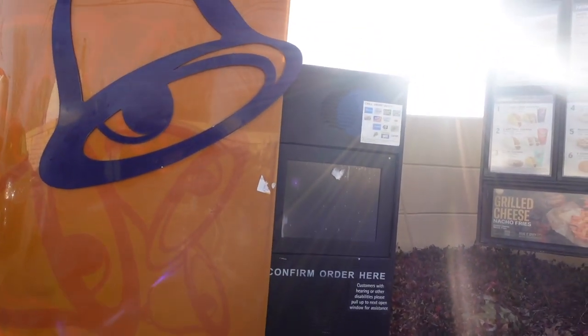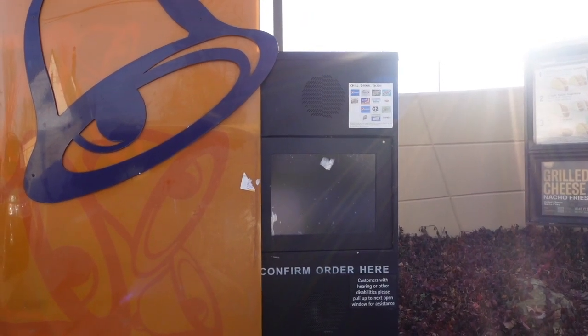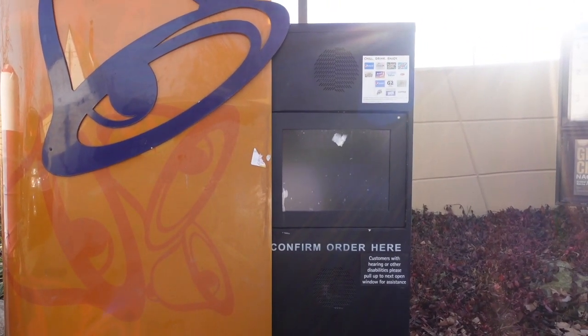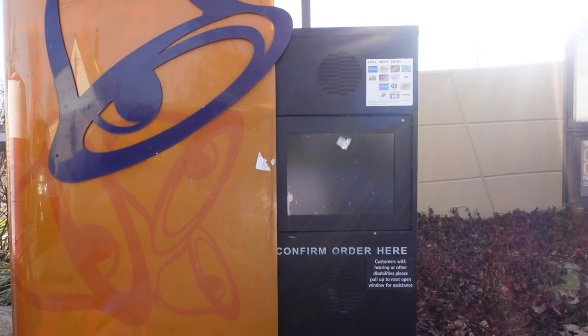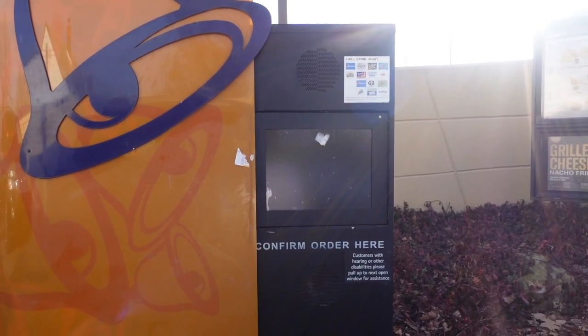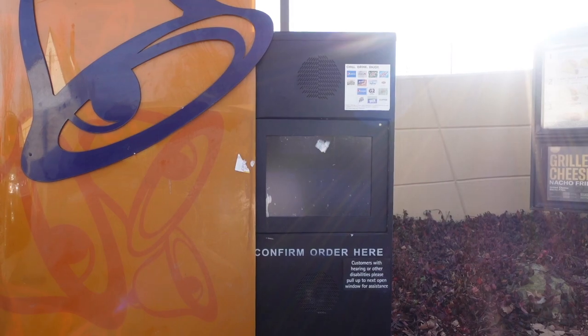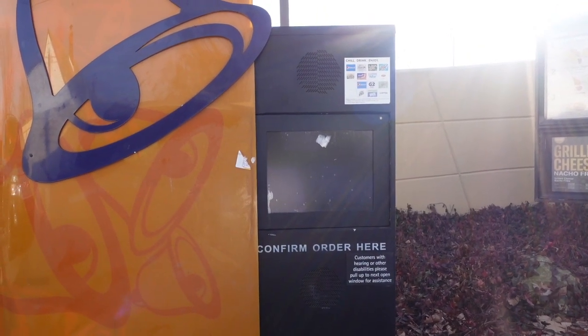Let me just get in line and get the food. Okay, can I get a double decker supreme, a chicken supreme chalupa, a cheesy gordita crunch, and a medium Baja Blast? I got a double decker supreme, a chicken chalupa supreme, a cheesy gordita crunch, and a medium Baja Blast — that's correct. Hot sauce please. It'll be $17.14.